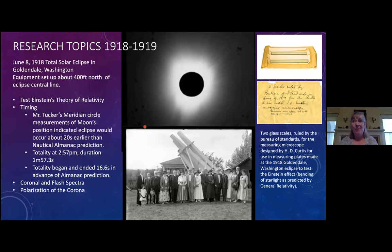One of the main research topics in 1918 was testing Einstein's theory of relativity. Unlike today, there were no real travel restrictions during the 1918 flu epidemic, so researchers could travel to Goldendale, Washington for a scientific expedition. Einstein's theory says that a large mass deforms and curves space, causing light to bend. To test this, they planned to photograph stars near the sun during a total solar eclipse and measure their positions very accurately. Heber Curtis actually took leave from his wartime duties to participate.